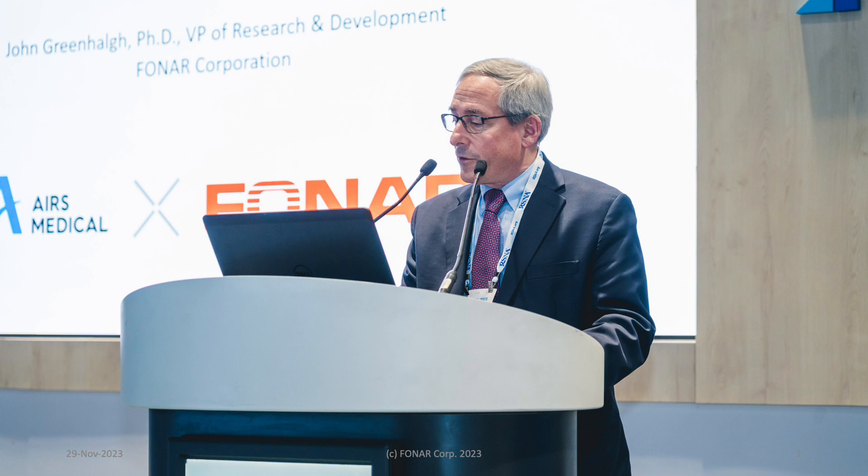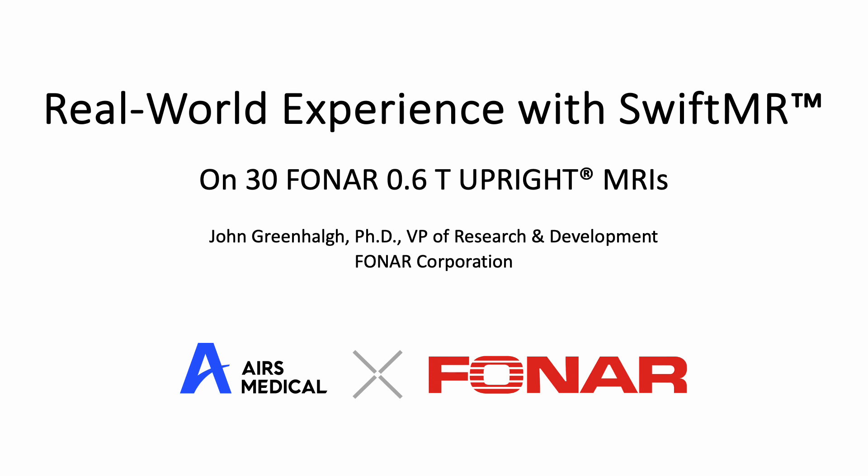Welcome to the AI Theater at RSNA 2023. My name is John Greenhall. I am Vice President of Research and Development at Phonar Corporation. I'm delighted to have this opportunity to share with you our real-world experience with SwiftMR from Ayers Medical. I have no conflicts of interest to disclose.